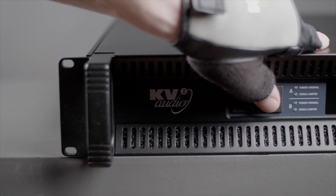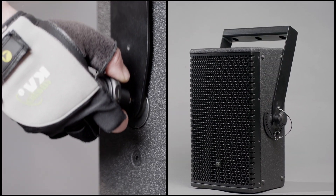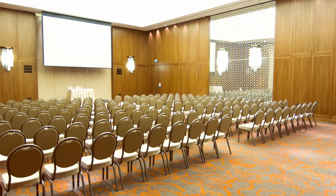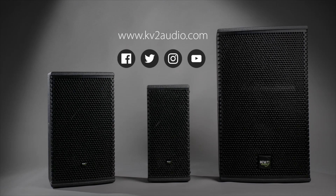With exceptional KV2 quality as standard, unprecedented vocal intelligibility and the easy handling and connectivity of the entire CS range — what more could you ask for in an increasingly demanding corporate world? KV2 Audio: clarity and connectivity made perfectly clear.